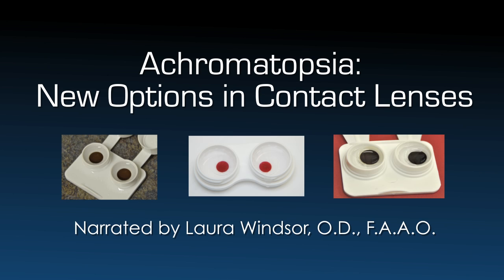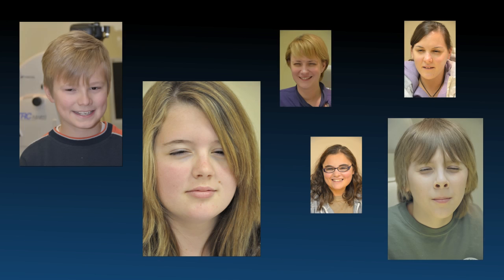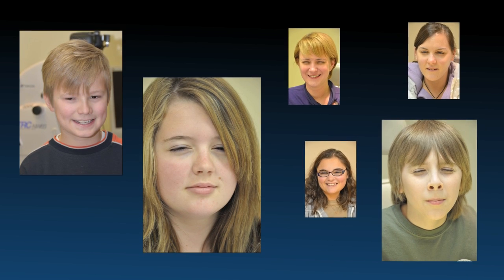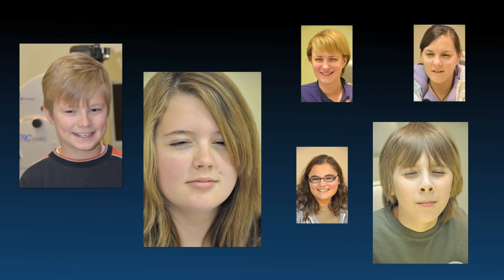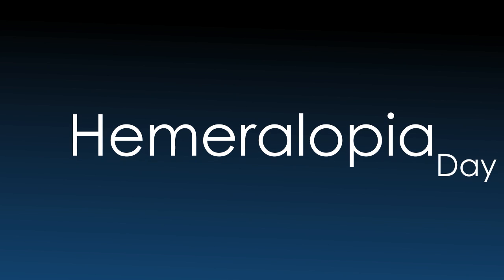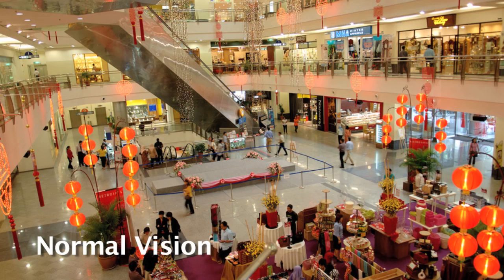Achromatopsia: new options in contact lenses, narrated by Dr. Laura Windsor, produced by the Achromatopsia Clinic, a division of the Low Vision Centers of Indiana. Achromatopsia patients live in a world of overwhelming light, devoid of or with only traces of color, reduced sharpness of vision, and with nystagmus movements of their eyes. The light aversion, called hemeralopia or day blindness, is by far the biggest problem.